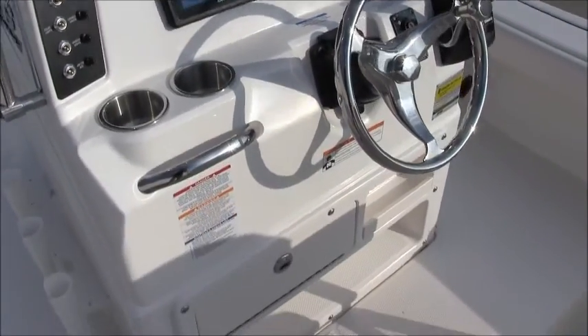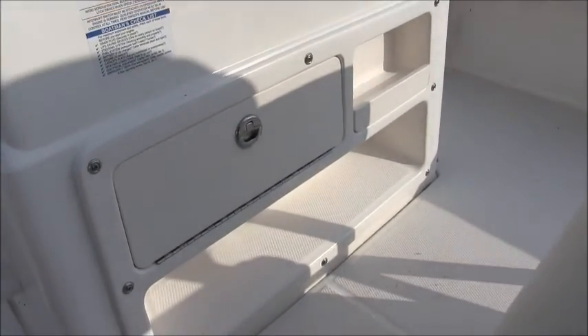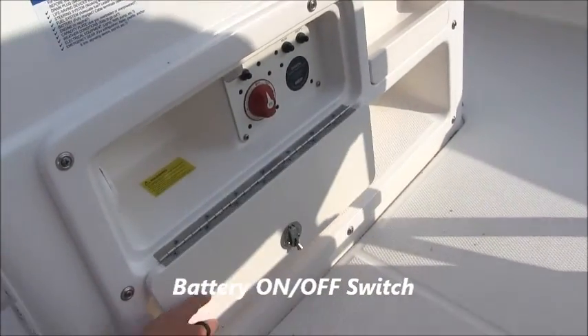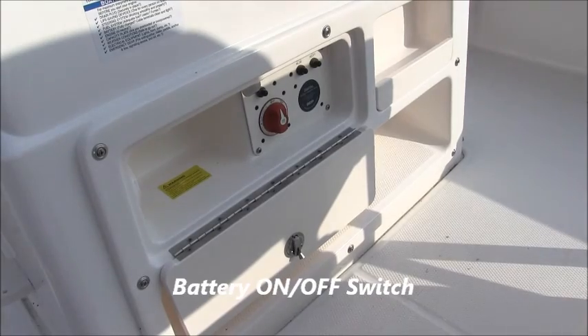Below you'll find a storage compartment which houses the battery on/off switch. There's also a built-in foot rest to lock your feet into place when using the leaning post.